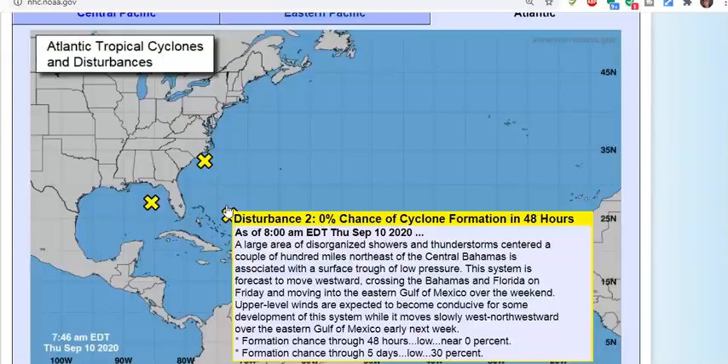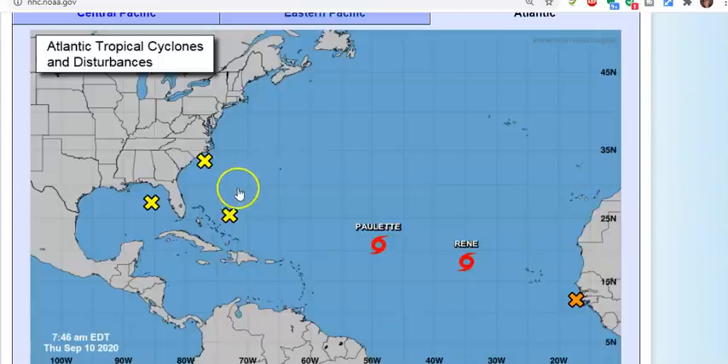After crossing Florida, it moves into the eastern Gulf of Mexico over the weekend. Upper level winds are expected to become conducive for some development while it moves slowly west-northwestward over the eastern Gulf early next week. It's zero percent chance for the next two days, 30 percent over five days. Everyone south of Lake Okeechobee on down south is going to get a lot of rain.